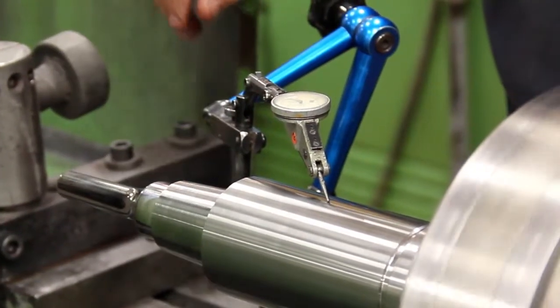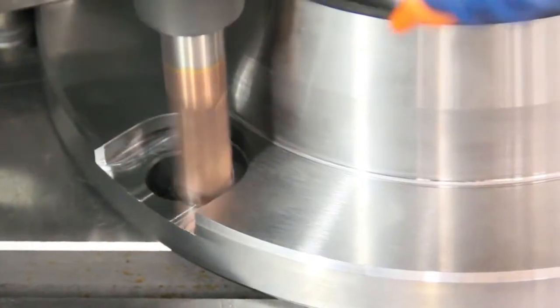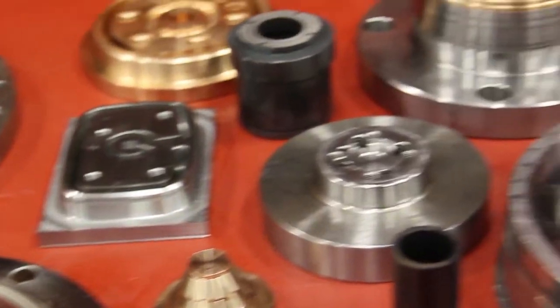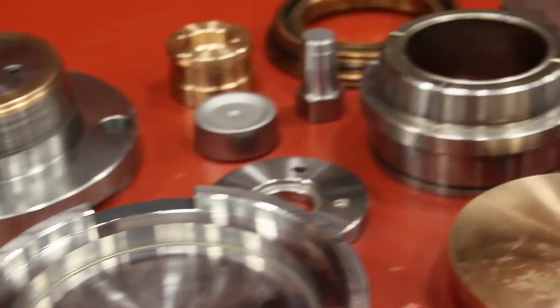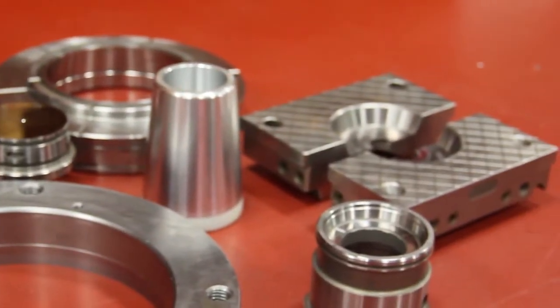We are continuously investing in new technologies to help us streamline the tool production process and stay competitive with our external tool vendors. We can accommodate tooling from 0 to 18 inches in diameter, as well as non-round components using our high-speed machining capabilities.